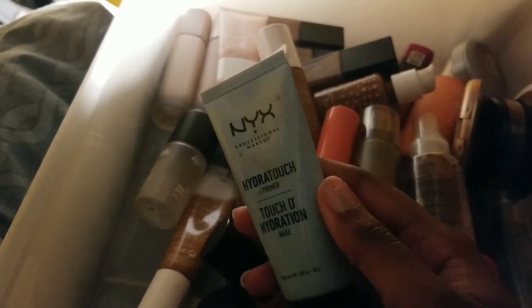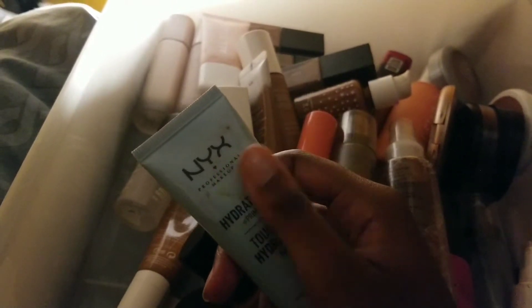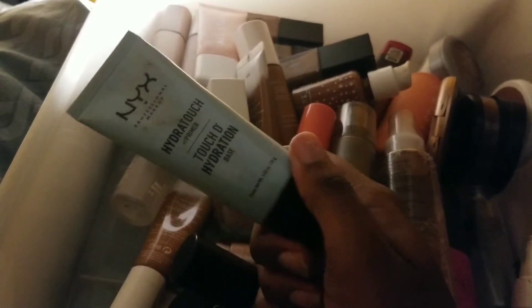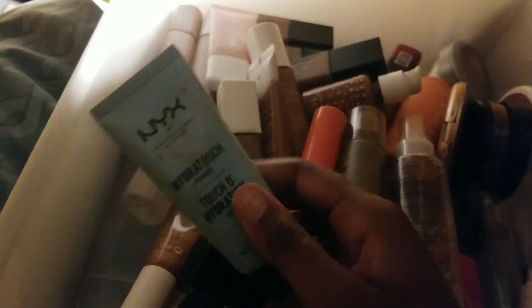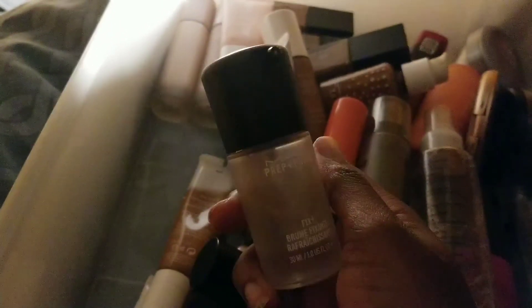When I watched the video with Alyssa Ashley, if you have dry skin, dry combination, or anything that isn't super oily, it's recommended you get a hydrating primer. The Hydrotouch primer really does work well with the Can't Stop Won't Stop foundation — it's one of my favorite foundations. Highly recommend this. Plus, this has a nice scent.